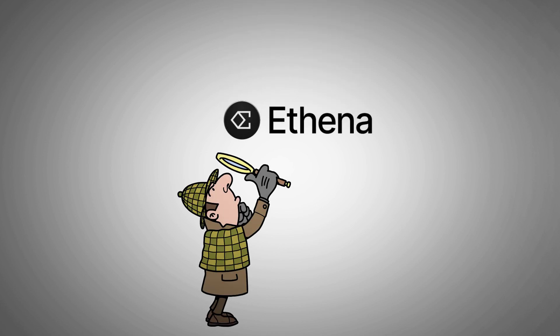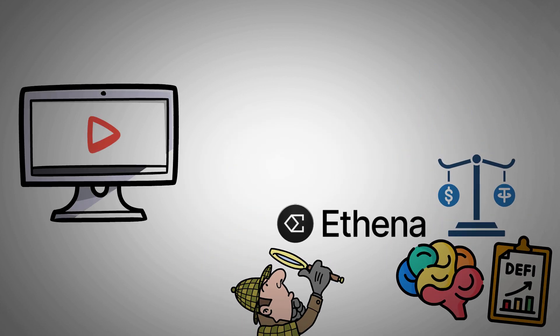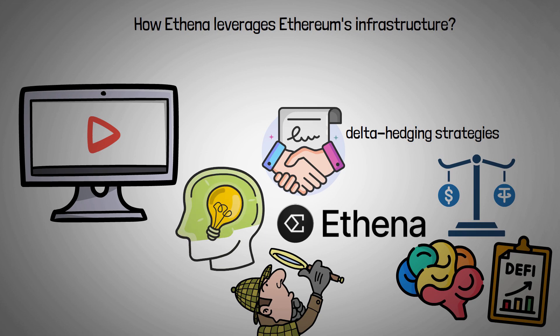Let's dive into the world of Athena, a cutting-edge DeFi protocol aiming to redefine stablecoins. In this video, we will explore how Athena leverages Ethereum's infrastructure, employs sophisticated delta hedging strategies, and offers a unique concept.